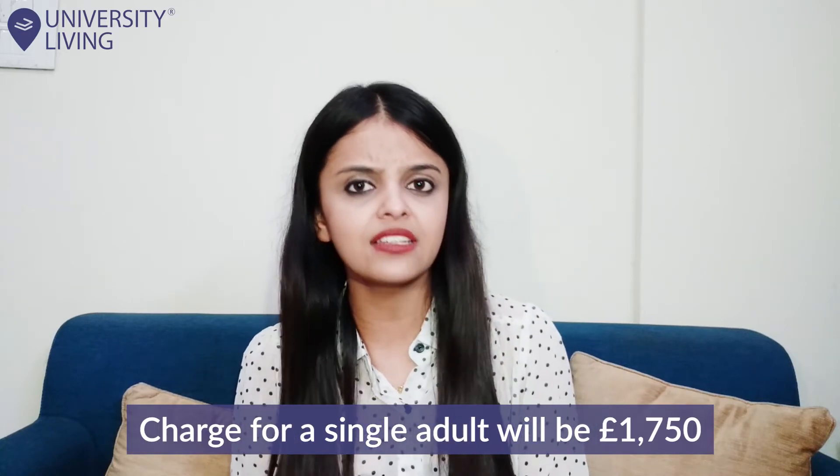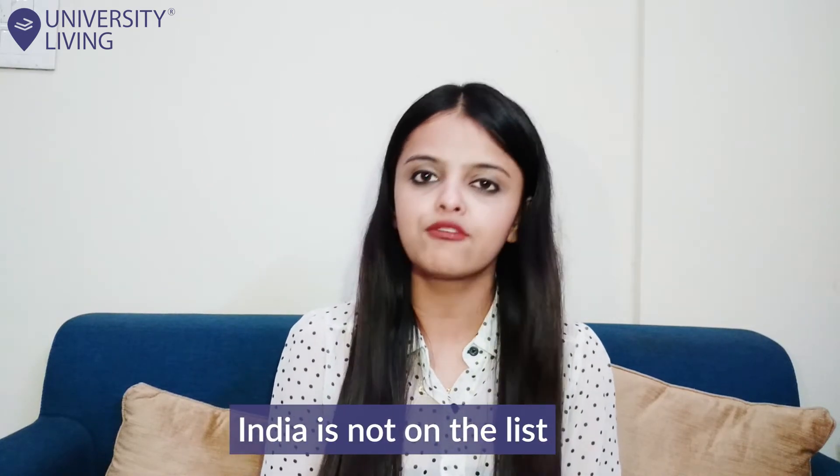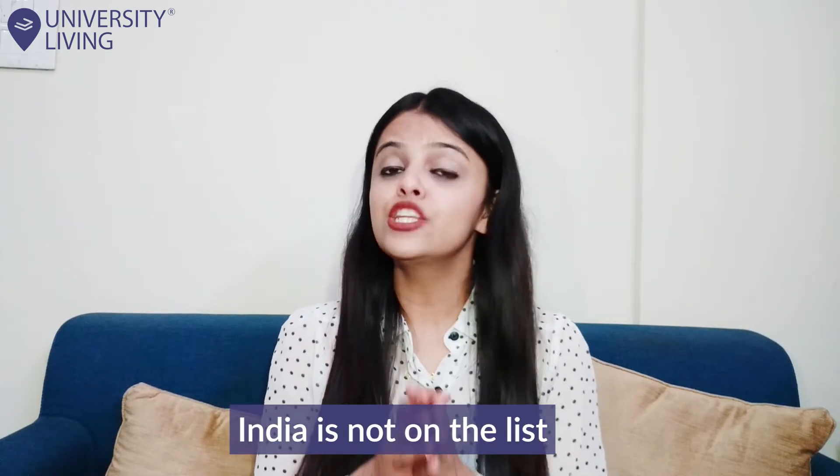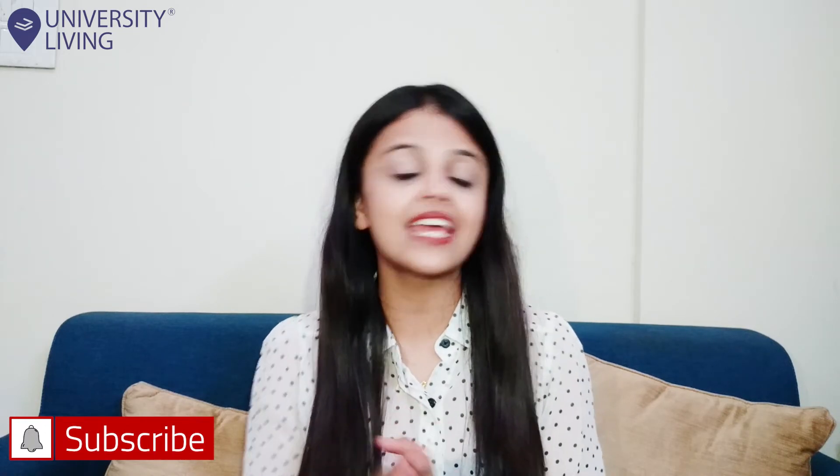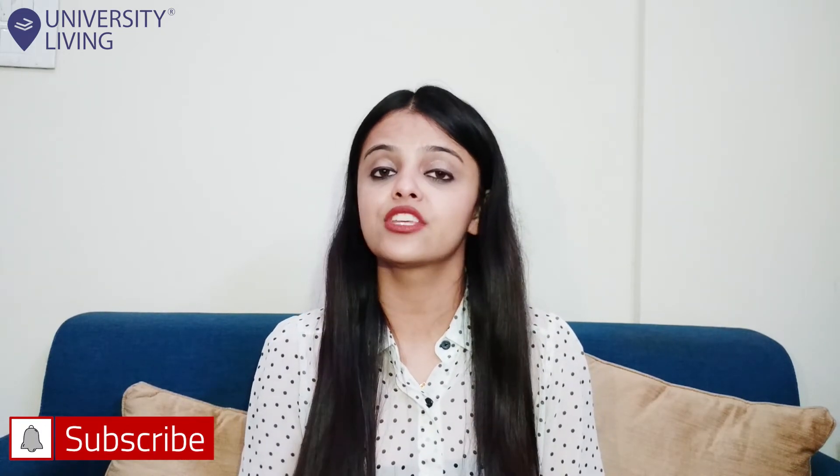On the other hand, if you are arriving in England from a country that isn't on the UK's red list, like India, which is not on the list, then you will not have to quarantine in a hotel room. However, you will have to complete a 10-day quarantine period at the student accommodation or home you will be staying in.